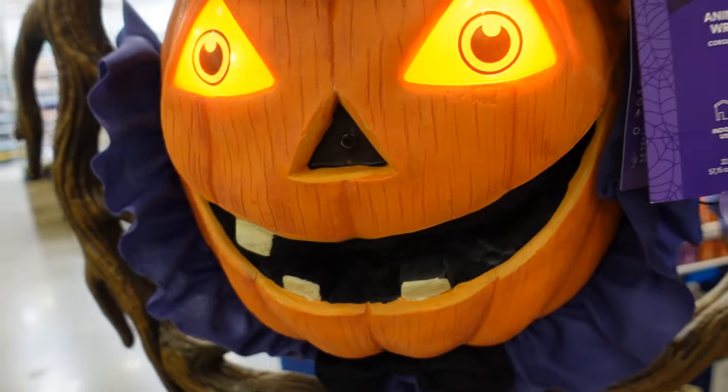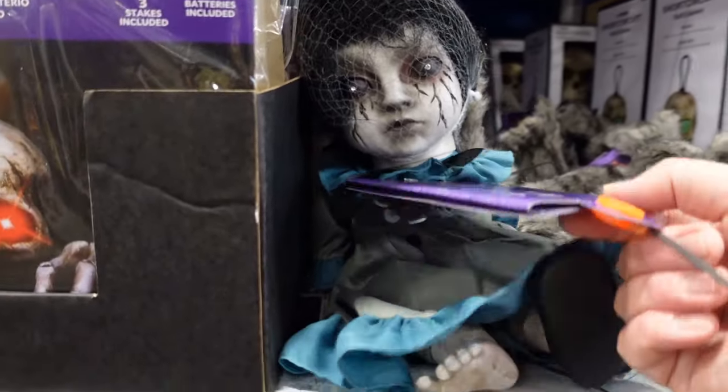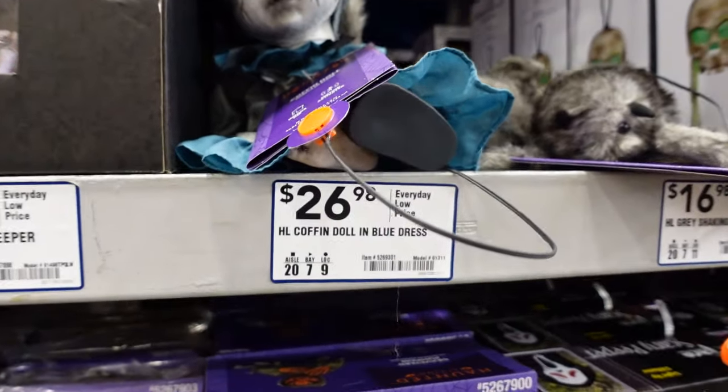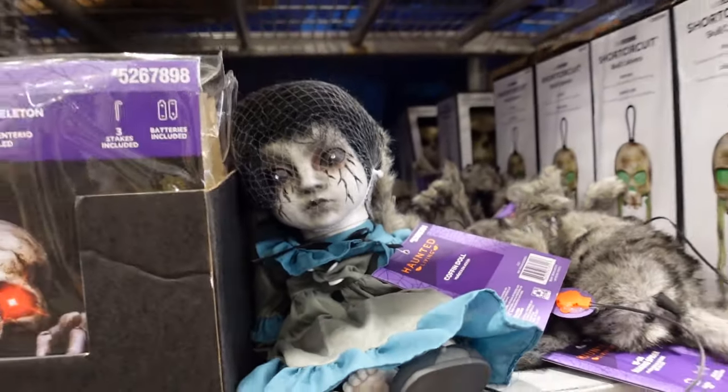Right here we got a creepy doll for basically $27. Let's check out what she does.